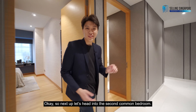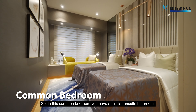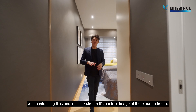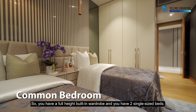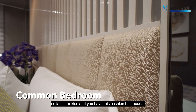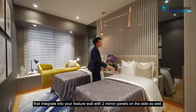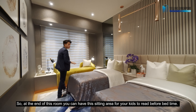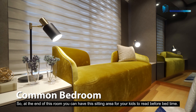Next, let's head on to the second common bedroom. Similar ensuite bathroom with contrasting tiles, and this bedroom is a mirror image of the other. You have a full height built-in wardrobe and two single-size beds suitable for kids, with a cushion bed head that integrates into your feature wall and two mirror panels on the side as well. At the end of this room, you can have a sitting area for your kids to read before bedtime.